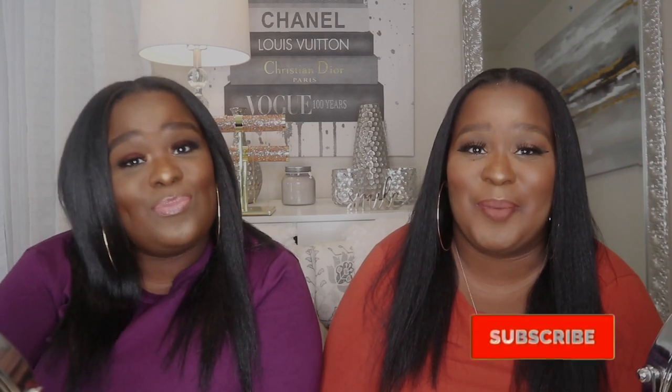Hey girl, hey, welcome back to the Porter Twins YouTube channel! I'm Rina and I'm Hila — we're the Porter Twins. In this video we're going to be showing you our favorite flat irons of 2020. Before we get into the video, don't forget to hit that subscribe button and that notification bell so you get notified when the Porter Twins upload a video.